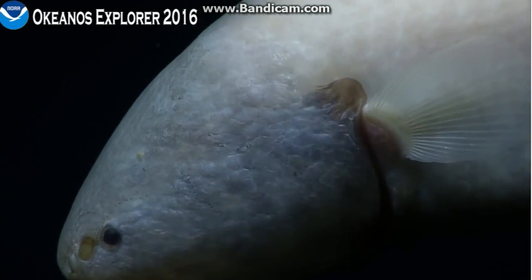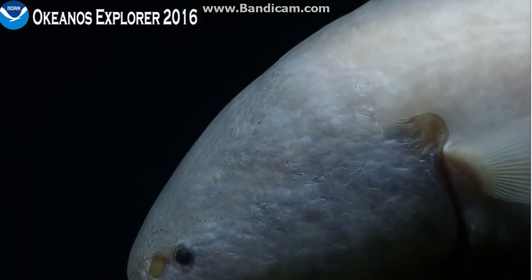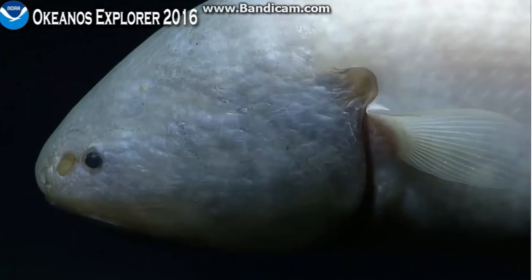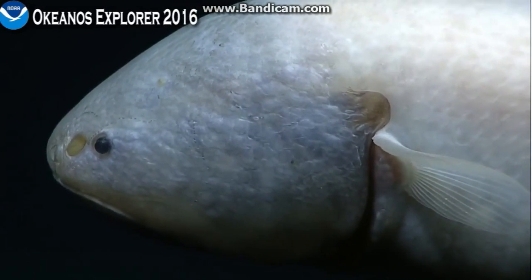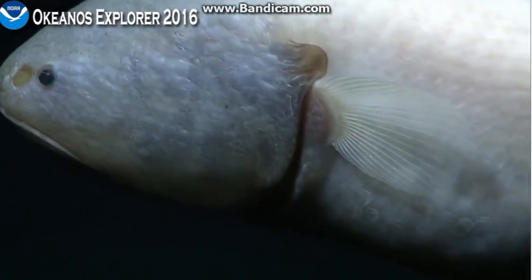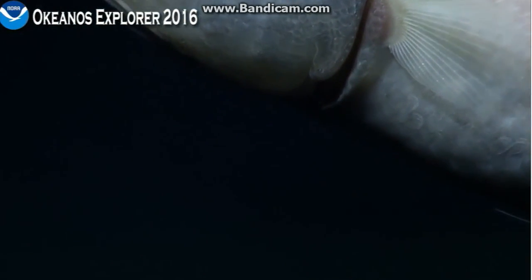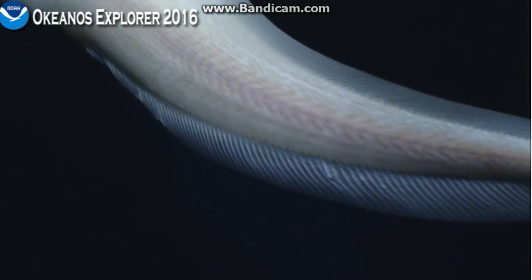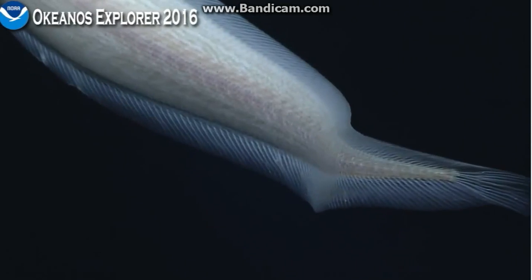This one doesn't look as if it even has gills, but it does. I'm sure it does. It has quite a long mouth, right in front of those pectoral fins. Okay. Thanks, pilot. Thanks, video.